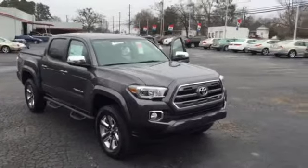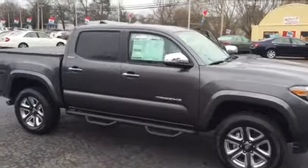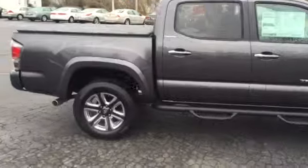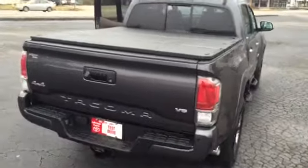Moving around, you can see that we do have the Predator step bar as well as the Platinum wheels. Now those wheels are designed for the limited edition. This is a double cab so you have the full four doors. This one does come with the tonneau cover so you can cover everything you need to store on the inside.